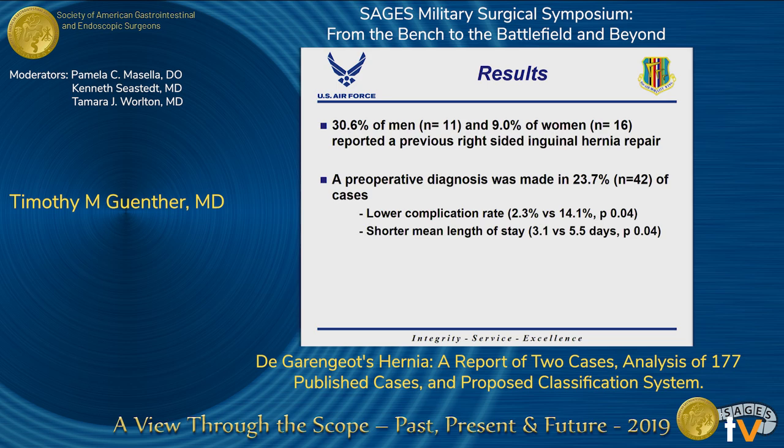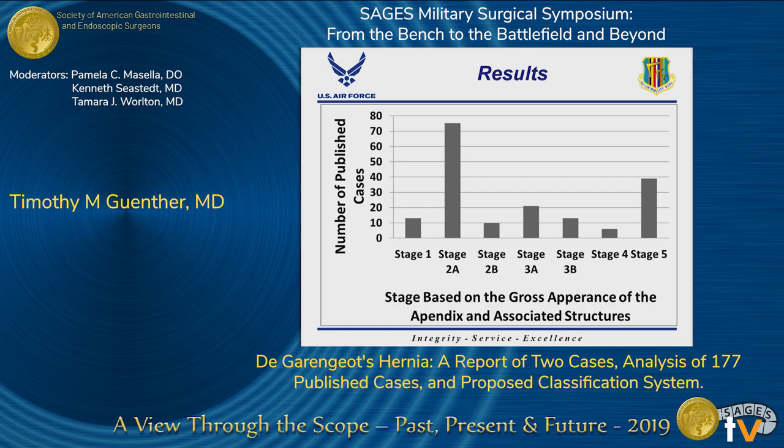About 30% of men and 9% of women reported a previous right-sided inguinal hernia repair. A preoperative diagnosis was made in 24% of cases, and interestingly, if the diagnosis was made preoperatively, it was associated with a lower complication rate and a shorter mean length of stay. Shown here is the distribution of cases based on our classification system. The most common was stage 2A, corresponding to an erythematous, inflamed, or congested appearing appendix, present in 42% of cases. The second most common was stage 5, corresponding to a perforated appendix with or without abscess. Notably, 7.3% of cases were associated with a normal appearing appendix, corresponding to stage 1.